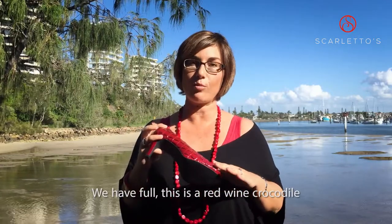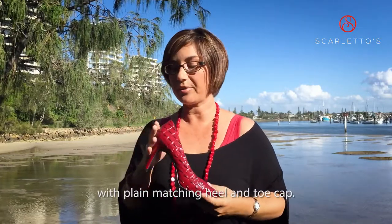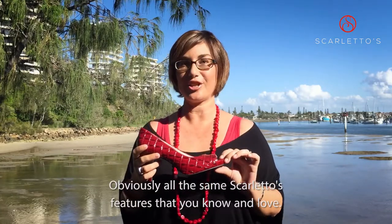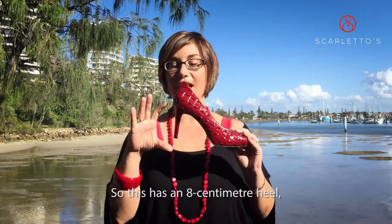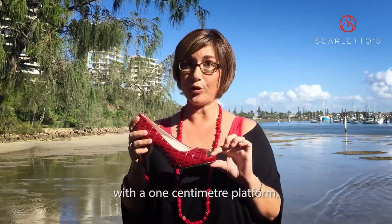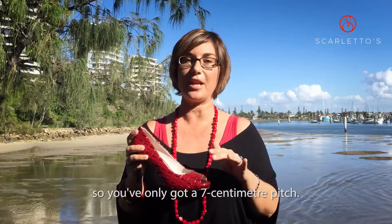This is a red wine crocodile with plain matching heel and toe cap, and obviously all the same Scalettos features that you know and love. This has an 8 centimeter heel with a 1 centimeter platform, so you've only got a 7 centimeter pitch.